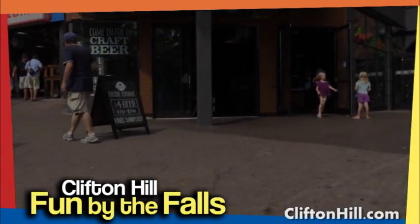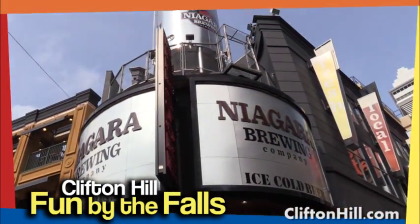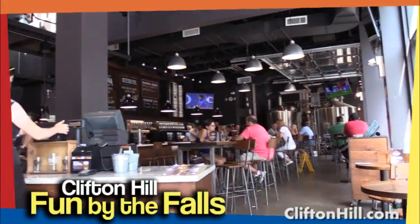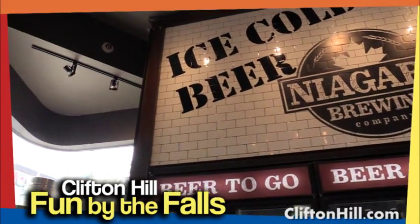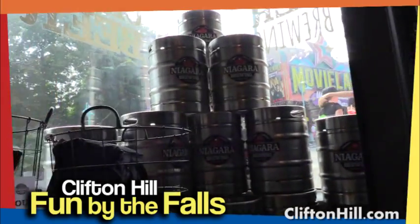The Niagara Brewing Company does more than just brew. They offer people that walk in off Clifton Hill a relaxed and fun environment where they can enjoy local craft beer brewed right on site. They also feature local Niagara wine for those non-beer drinkers, and for people in a hurry, they sell beer to go in two sizes of refillable growlers and tall beer cans.